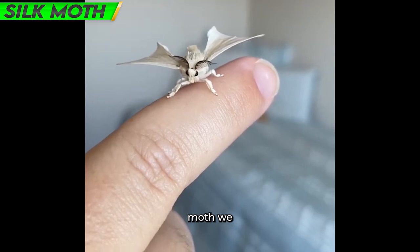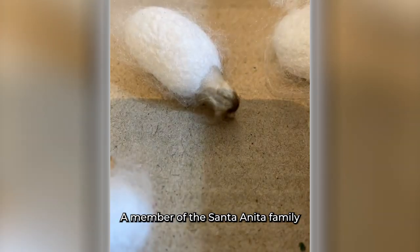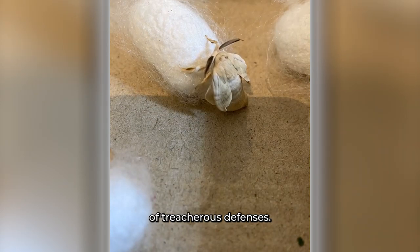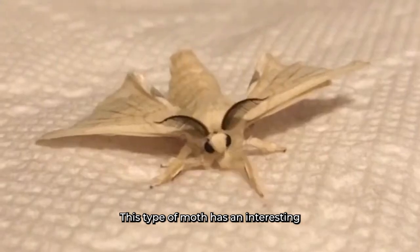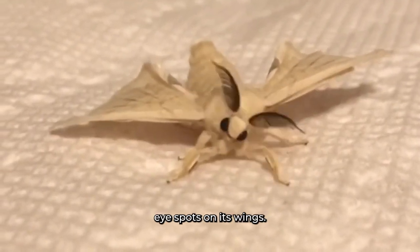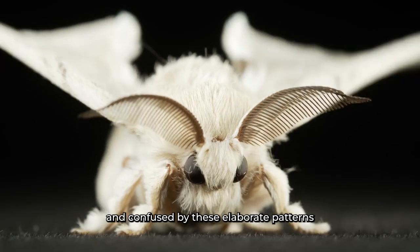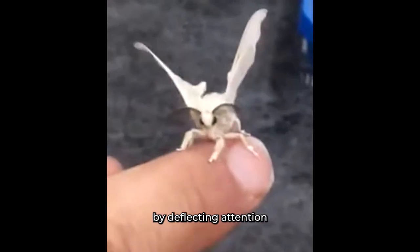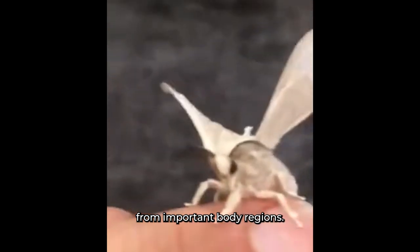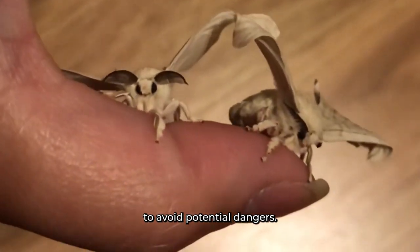Number 6: Giant Silk Moth. We come across the enormous silk moth, a member of the Saturniidae family, as we venture into the domain of deceptive defenses. This moth has an interesting defense mechanism in the form of eyespots on its wings. Potential predators are startled and confused by these elaborate patterns that resemble eyeballs, deflecting attention from important body regions and giving the moth an opportunity to avoid danger.